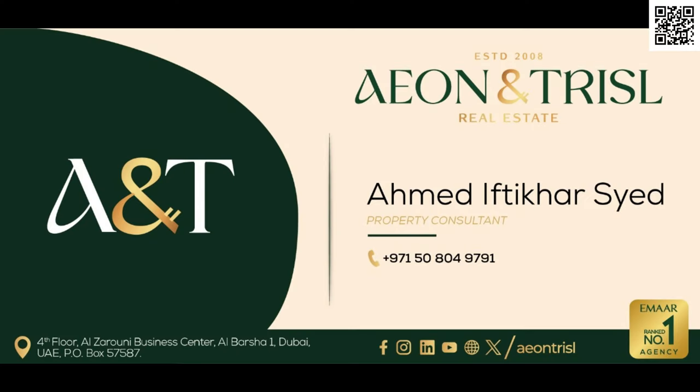This is just a quick introduction to Clayton House. If you have any questions, feel free to let me know in the comments below. Thank you so much for watching — I'll see you in the next one. Goodbye for now. You can also reach out to me directly on WhatsApp by scanning the QR code at the top right corner.